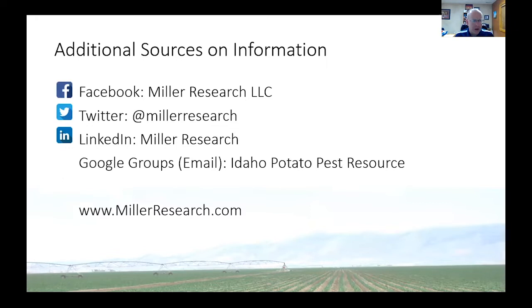I also share some information on Twitter and LinkedIn. And I have an email group where I share information related to potato pest management. I know it says the Idaho Potato Pest Resource, but if any of you here in the state of Utah want to be a part of that, I'd be happy to add you — just send me an email. We have a website at MillerResearch.com with talks, a gallery of different diseases, photos, and some information about disease management.